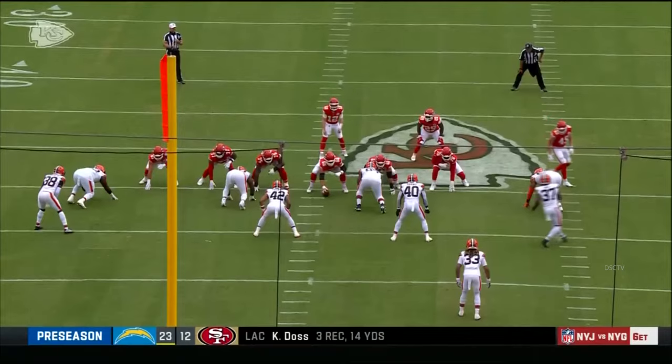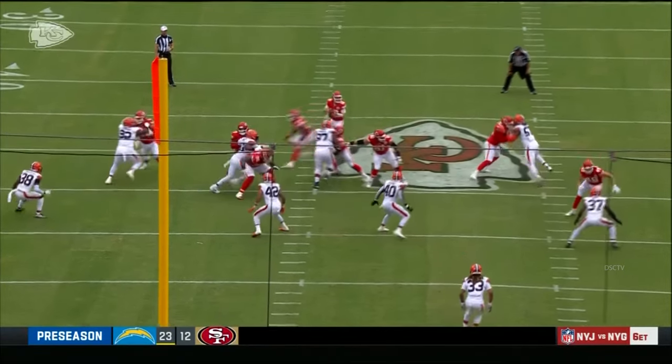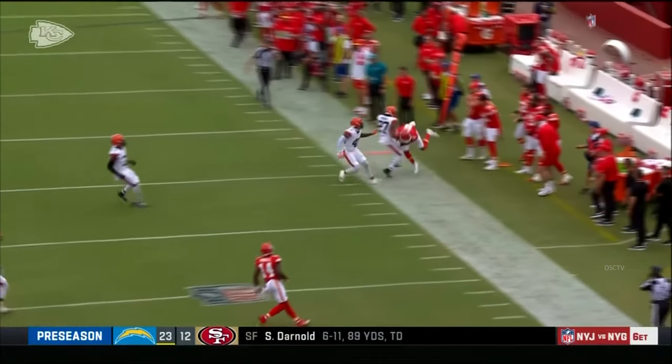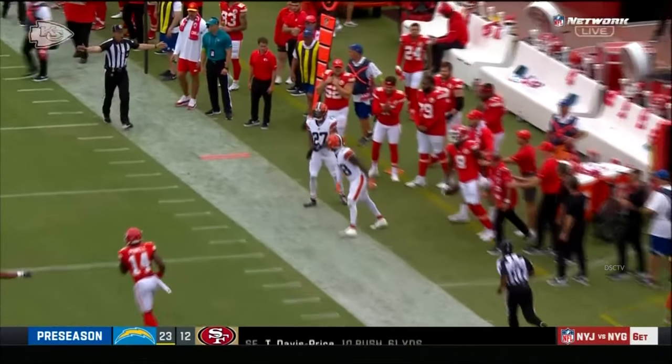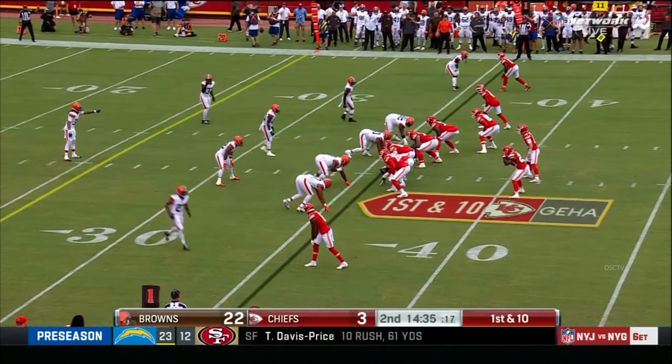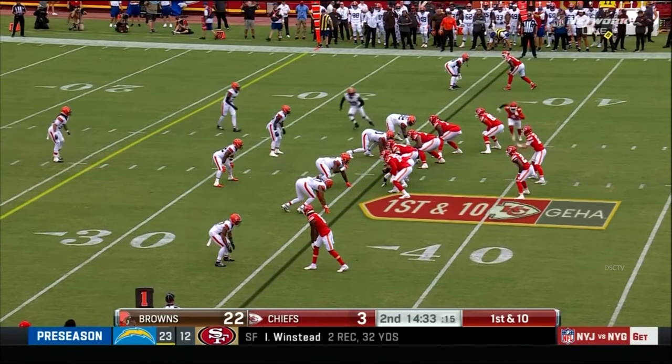When we look at this wide receiver group, the key word seems to be depth. It definitely is, and when you start counting bodies and figuring out who you're going to place where — that time there, Bouchel not forcing it, taking what the defense gave him. And Ross picking up the first down.